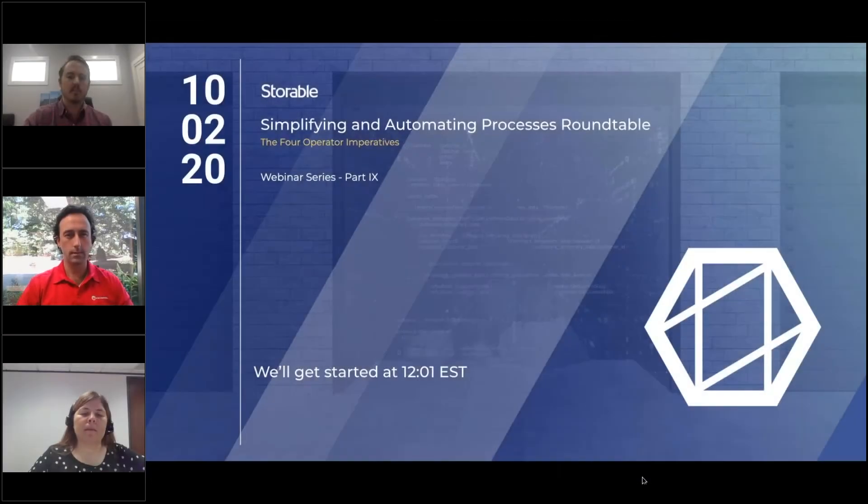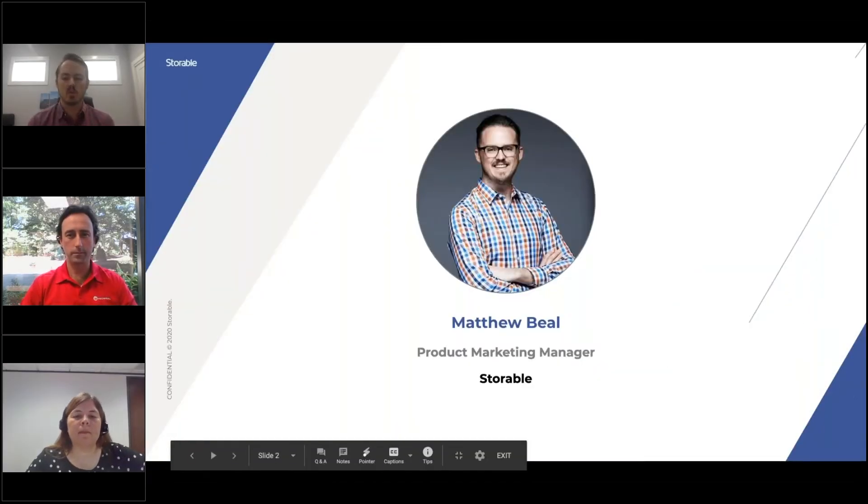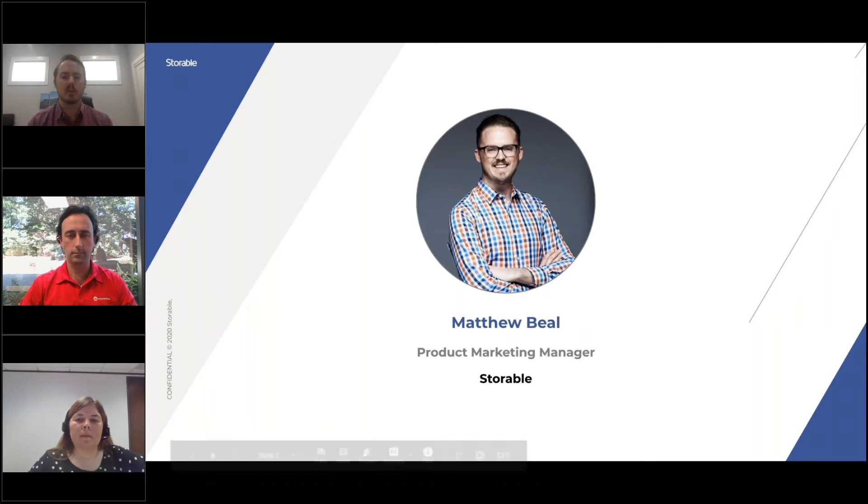My name is Matthew Beal and I'm a product marketing manager here at Storable, and I'm your host for this 4 Operator Imperatives webinar series. I'll also be moderating today's panel.